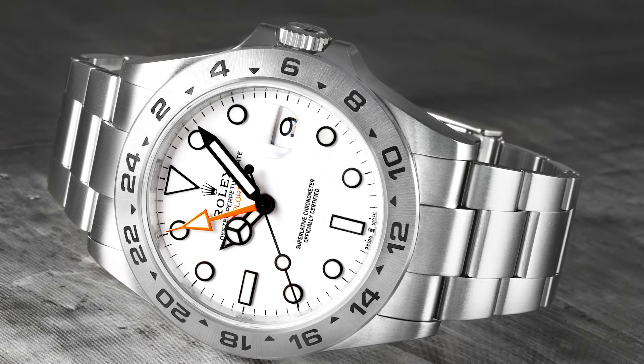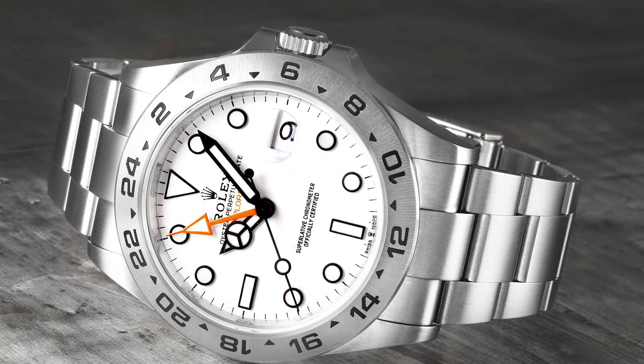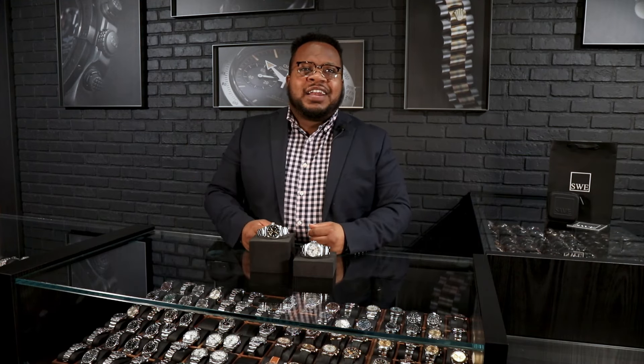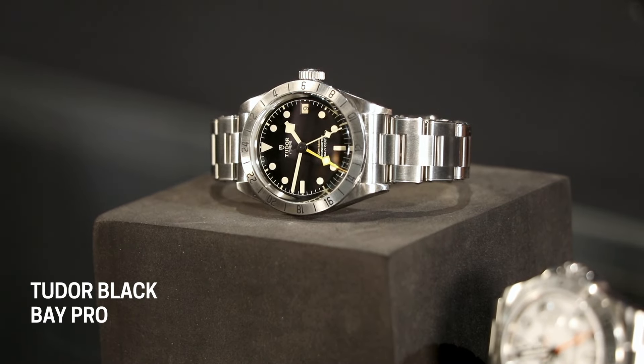When Rolex gives you that glacier blue, that ice blue, perfect luminescence — this watch really stands out. Tudor, being the brother company, decides they're going to give us that working man's watch at a working man's price, just like Hans always promised. And they introduced us in 2022 to the Black Bay Pro GMT.